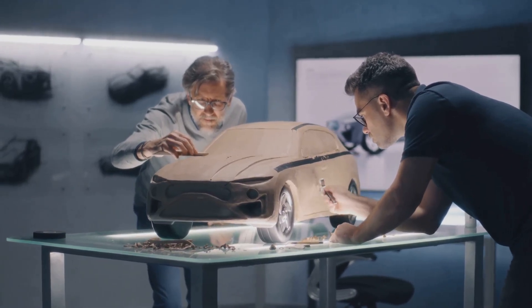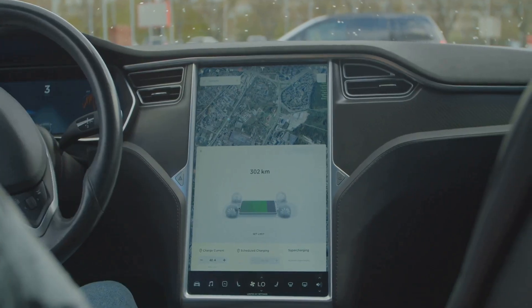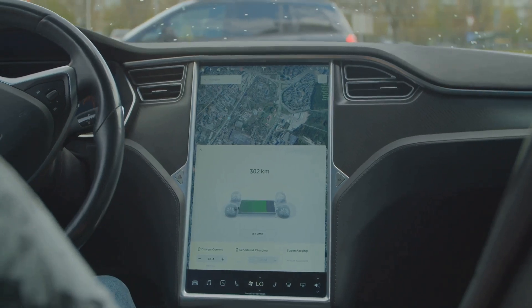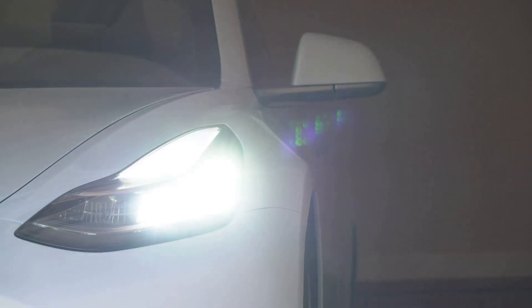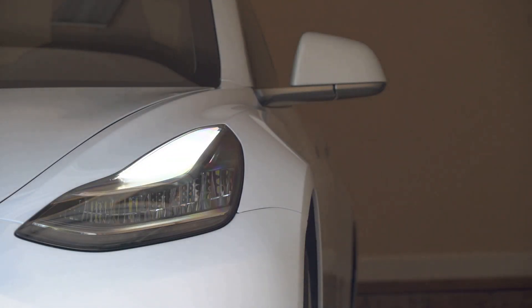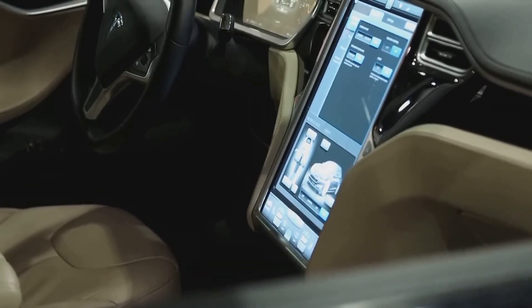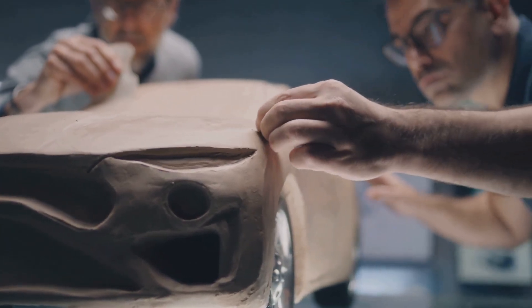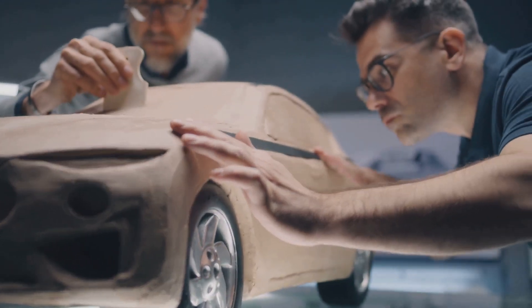Tesla — the name conjures up images of sleek, futuristic vehicles. But what about their durability? While Tesla boasts cutting-edge technology, whispers of quality control issues have dogged the brand, leaving some to wonder if these vehicles are built to last or prone to early breakdowns. Online forums are abuzz with tales of misaligned body panels, paint imperfections, and quirky electronic glitches. Addressing these quality control concerns is crucial for Tesla to establish a reputation for building not just innovative, but also dependable vehicles that stand the test of time.